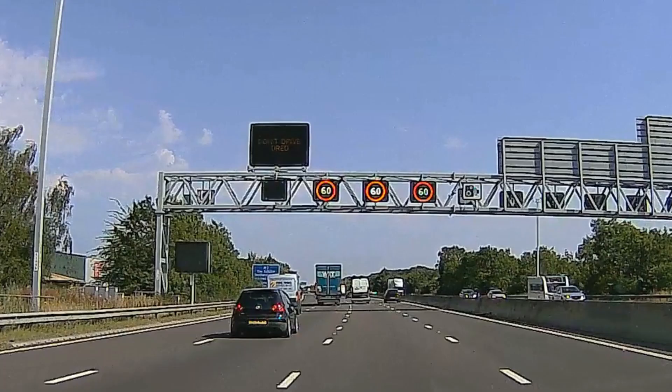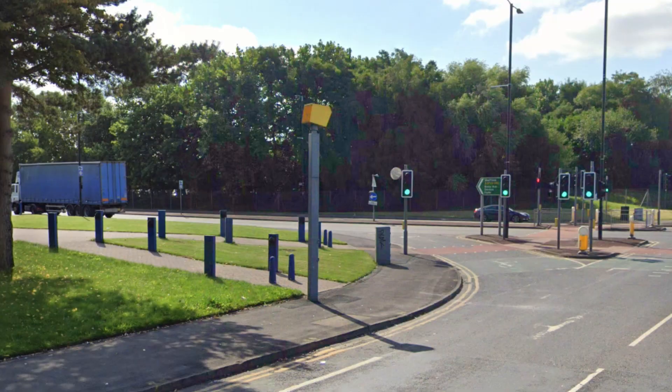Hello. Quick one now — speed cameras. You've no doubt seen them. Various types: some on roads, gantries over motorways and things.